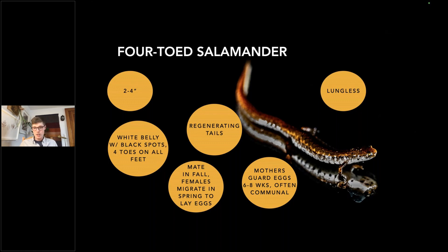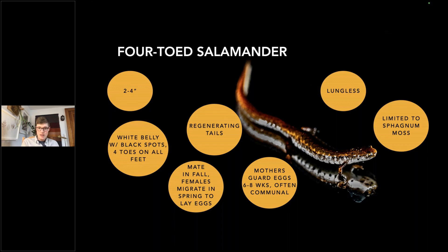This salamander is also lungless — all gas interchange happens through the skin. And yet it can live terrestrially, though it's limited to sphagnum moss environments. One of my big projects is the Northern Peatland Project, which covers that ecosystem, which has incredible sphagnum moss. The four-toed salamander is very important to that ecosystem. A similar species is the two-line salamander — the namesake of my company, Two Line Studio — which I haven't found yet but hope to this season.